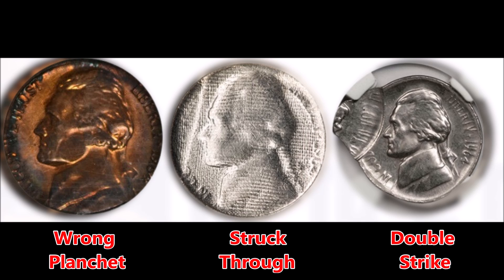Another notable error is the double strike nickel error. This error occurs when the die strikes the planchet two or more times. When the planchet is not properly ejected it will be struck again, and if the error is not caught the coin will be released with the rest into circulation.